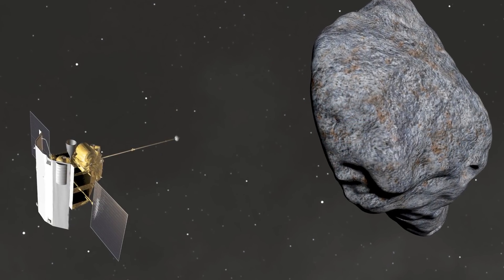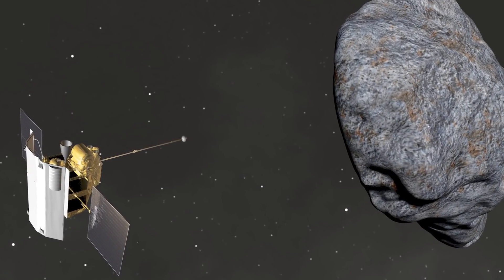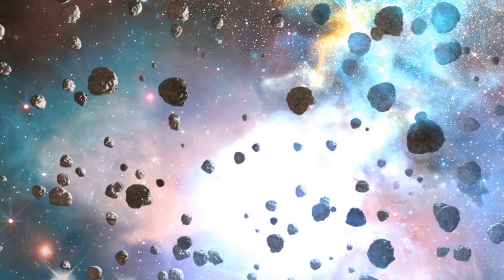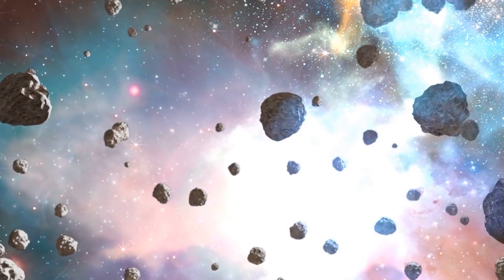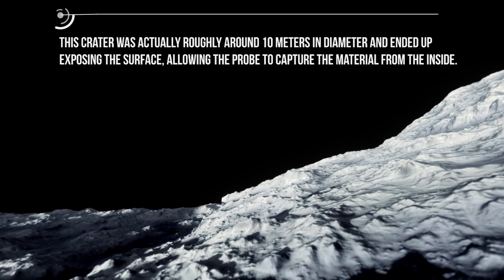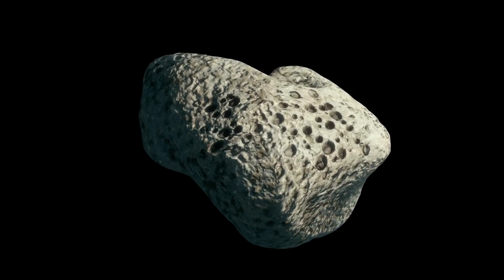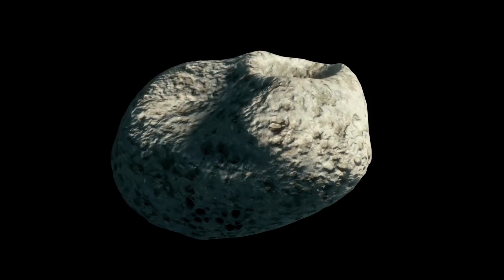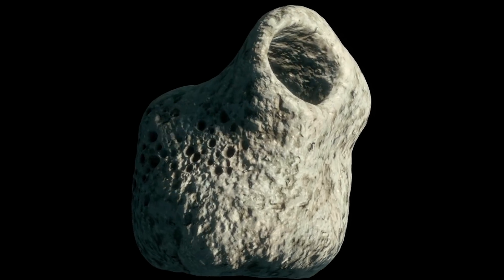Hayabusa 2 decided not to dig. The probe contained an impactor on the inside. This small carry-on impactor would separate from the probe, and while the probe waited on the other side, it would accelerate, smacking into the asteroid and creating a miniature crater roughly 10 meters in diameter, exposing the surface below. This allowed the probe to capture material from the inside. In other words, you bomb the asteroid, create a crater large enough to expose the interior, and use a gun-like apparatus to shoot at the asteroid to dislodge material for capture.